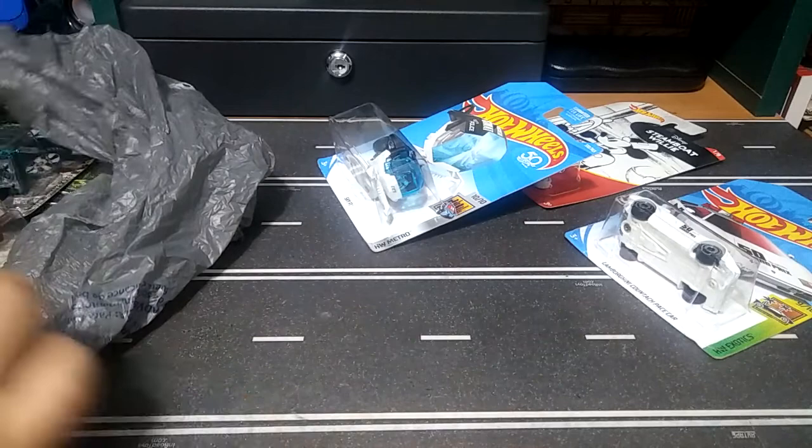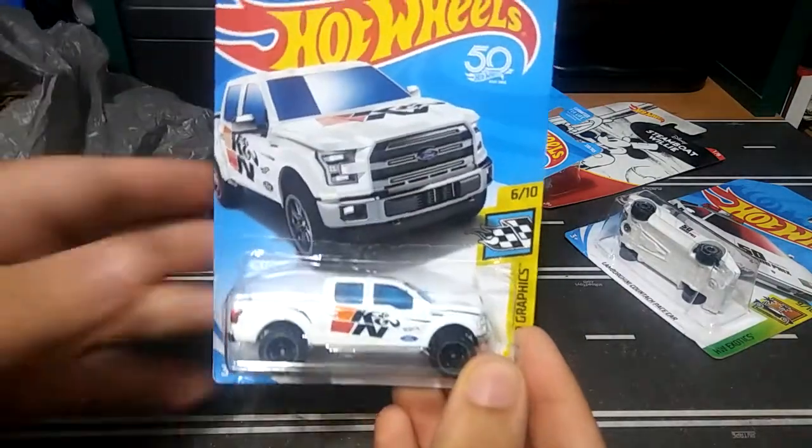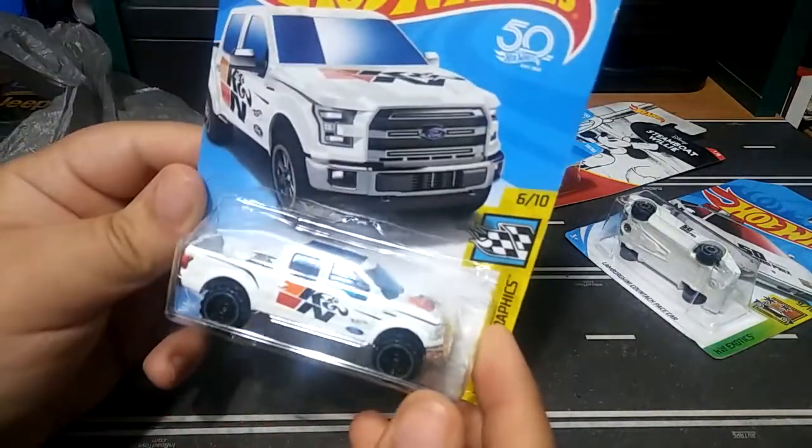Also found this really nice Ford F-150. Didn't have this colorway yet, so pretty cool.